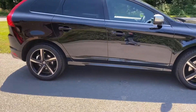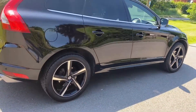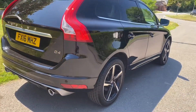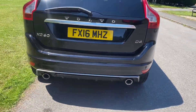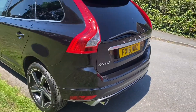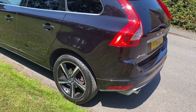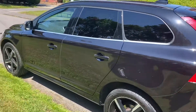It has dark tinted windows, rear park assist, and 19 inch alloys. It's a 16 plate D4, two wheel drive — so this is the economical one — and it's Euro 6, so it can be used in the London ULEZ.